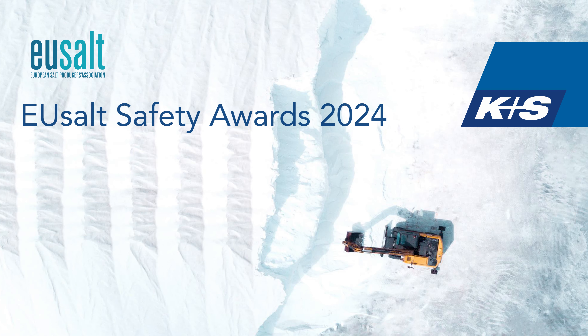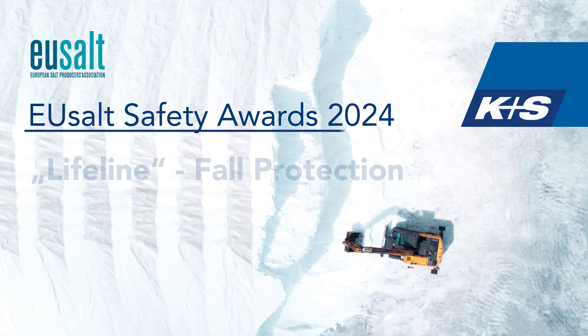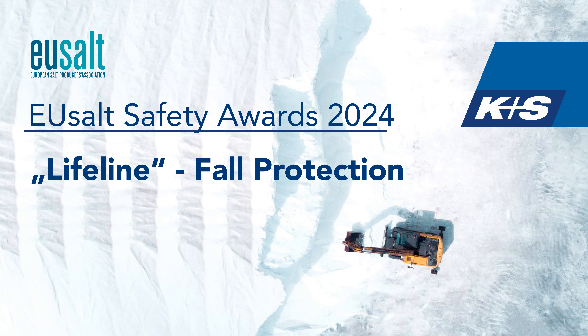Hello everyone, welcome to the K Plus S Minerals presentation for the 2024 EU Salt Safety Awards.